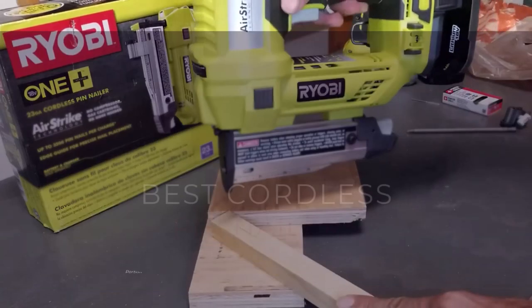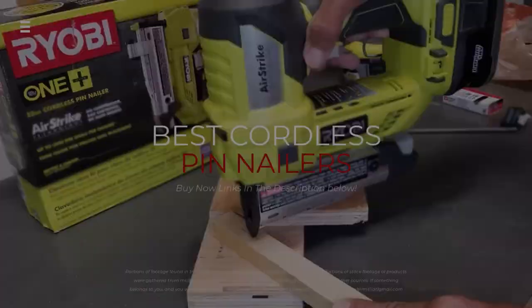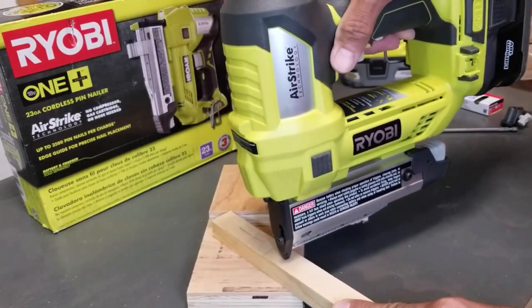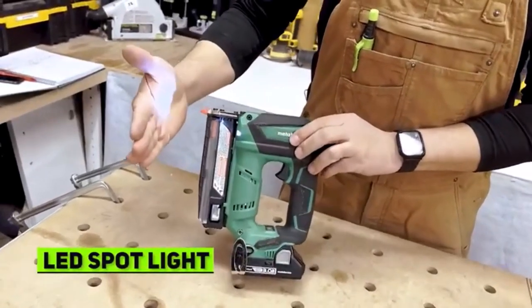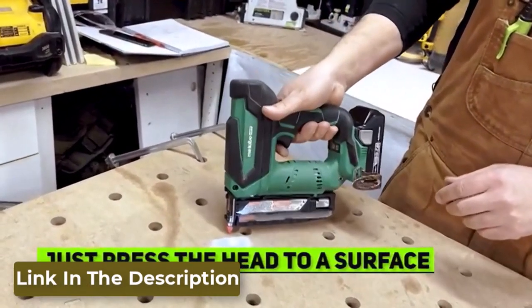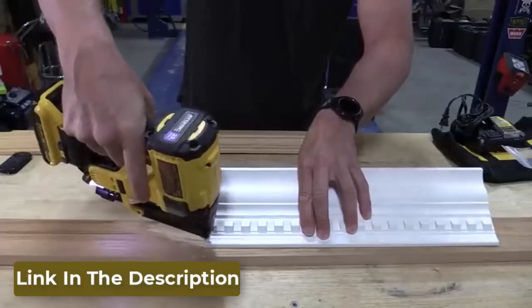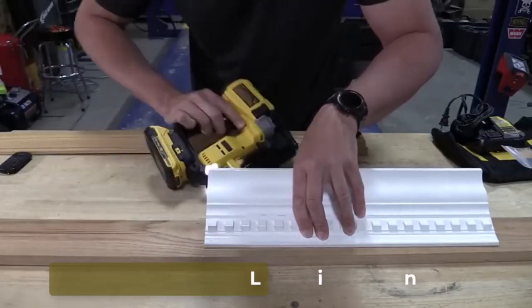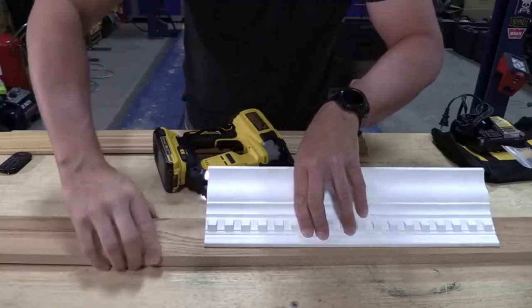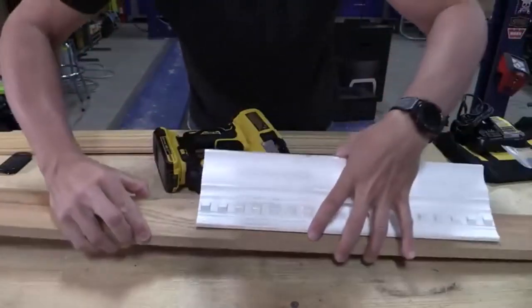In today's video, we have something exciting in store for you. We'll be diving into the world of pin nailers and reviewing the top 5 products that are revolutionizing the way we tackle woodworking projects. Whether you're working on cabinets, paneling, or craft projects, these pin nailers are designed to make your life easier. All product links are in the description box. Let's dive right into the top 5 list.